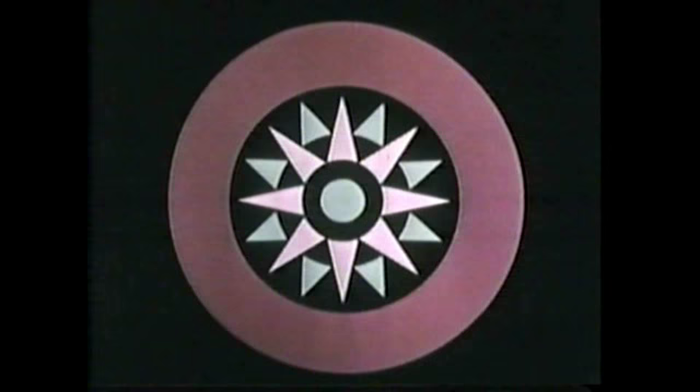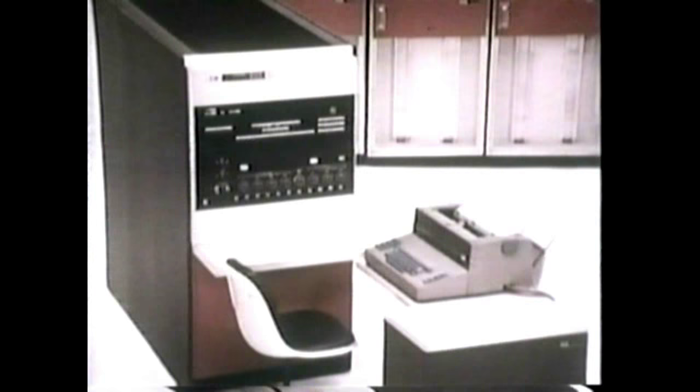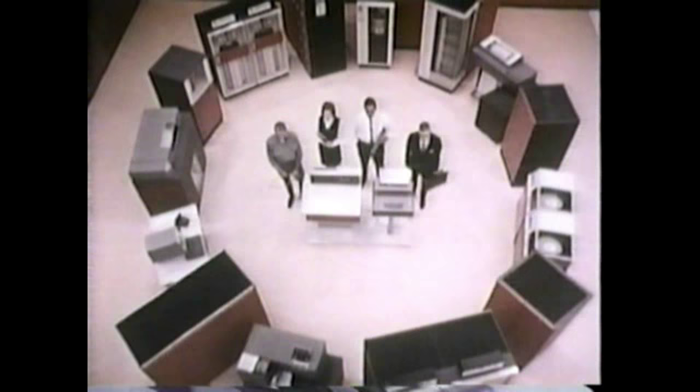System 360: the beginning of a new age in processing power, in systems versatility, in programming efficiency. The entire concept of computers has changed. Memory in the millions. Storage in the billions. Solid logic technology. System 360 — full circle capability, encompassing all your data handling needs. The beginning of a new age of data processing.